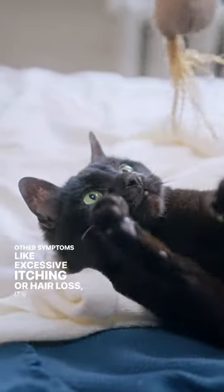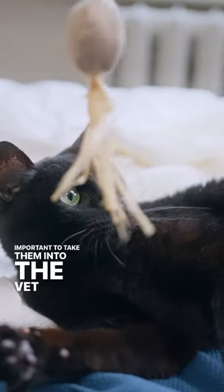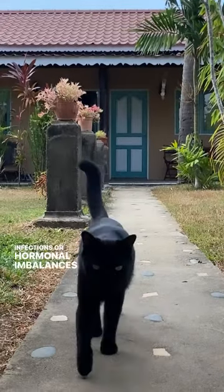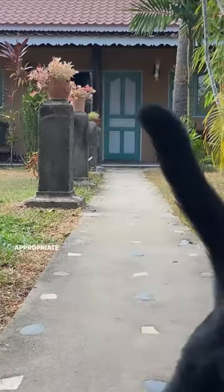However, if your cat's dandruff persists or is accompanied by other symptoms like excessive itching or hair loss, it's important to take them into the vet for a full examination. Your vet can rule out more serious conditions like skin infections or hormonal imbalances and recommend the appropriate treatment.